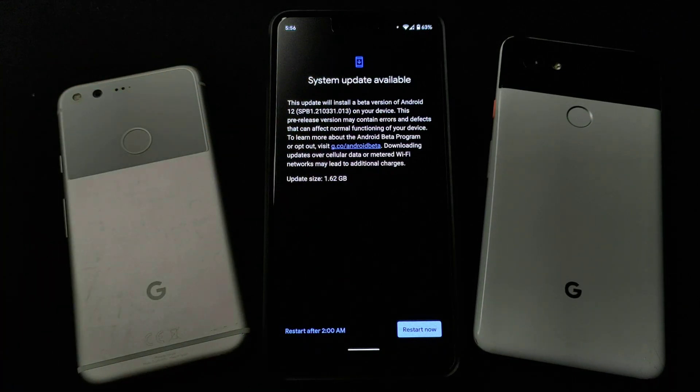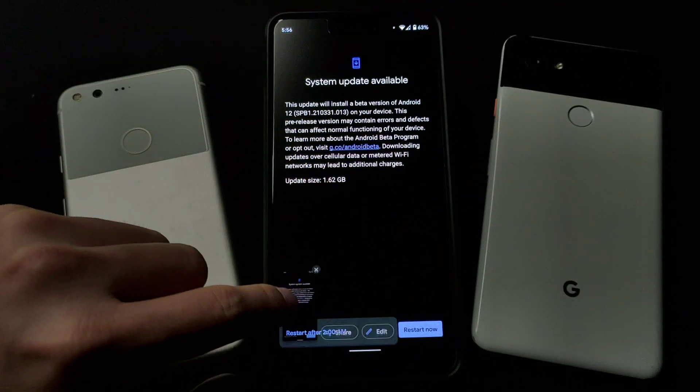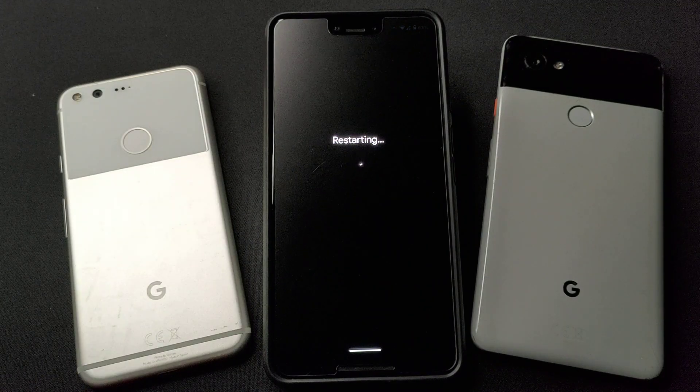As they say, this pre-release version may contain errors and defects. It's okay — it's never bad to try new things, especially on a Pixel phone. Let's do the restart right now. I'm so excited.